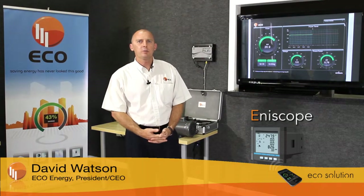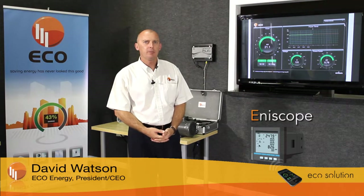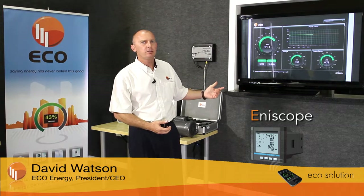Enerscope is a real-time energy management system that gives client companies visibility of how the power is being utilized throughout the building. 142 electrical parameters are being measured each and every second.